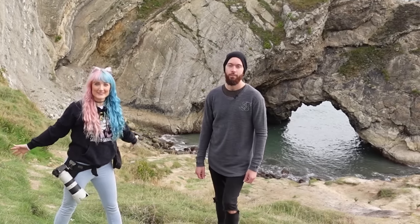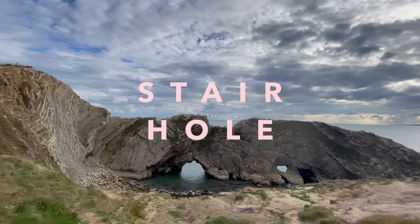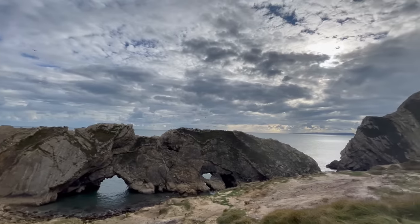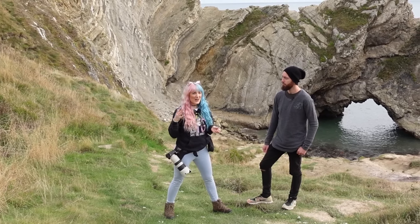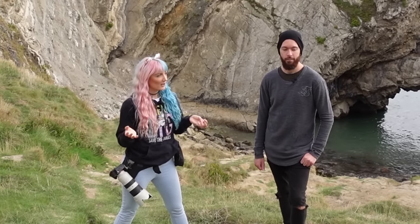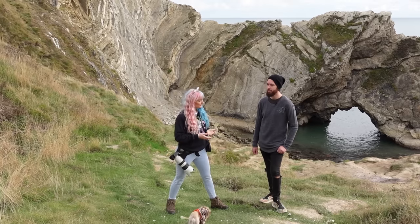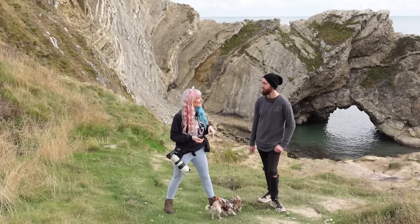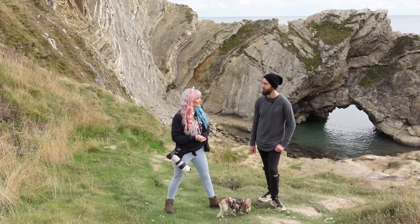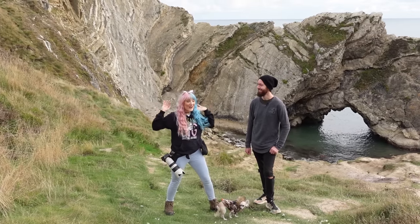We're around the corner from Durdle Door. Behind us here is something called Stair Hole, which is just around the corner from Durdle Door, which interestingly was named a thousand years ago. That's where the name 'Durdle' comes from — it means to pierce, like a nose. Anyway, we're here to photograph Ollie, and he's here!